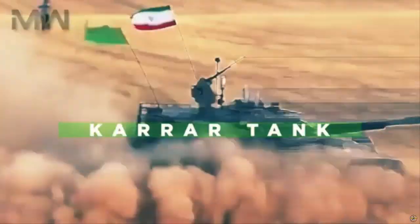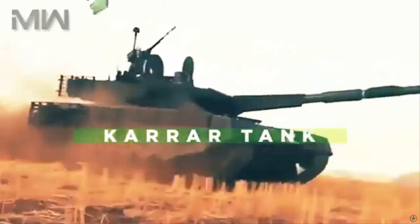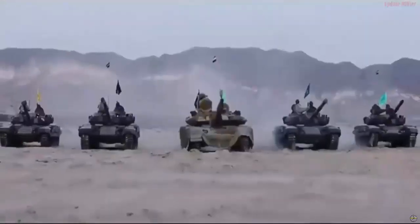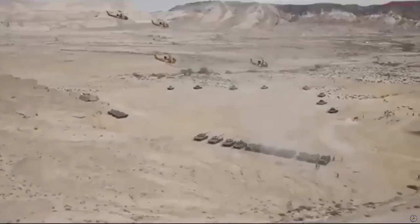The regular army, Nezaya, has received a more cost-effective variant, lacking features present in the Islamic Revolutionary Guard Corps variants such as the remote weapon system.